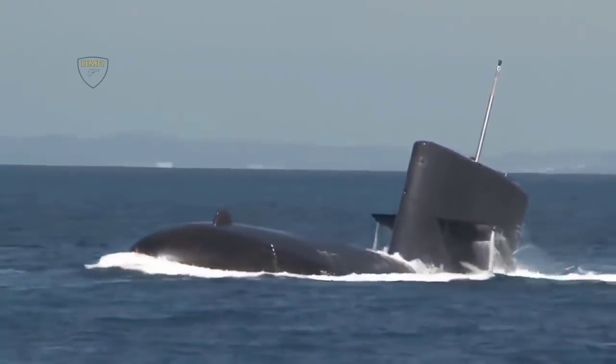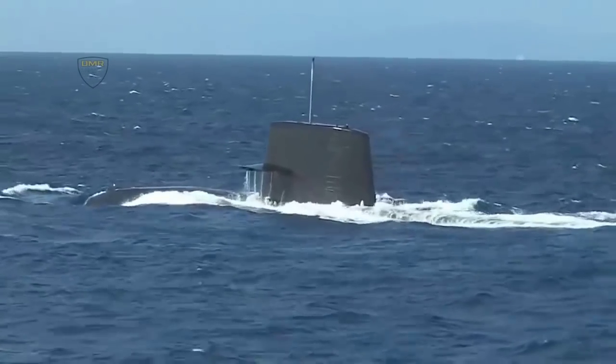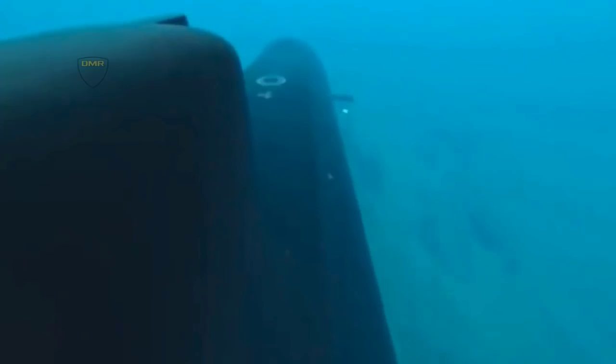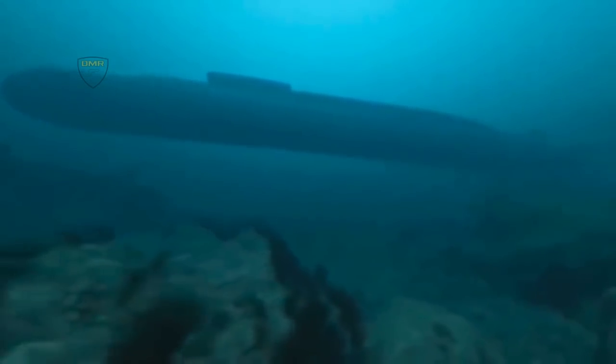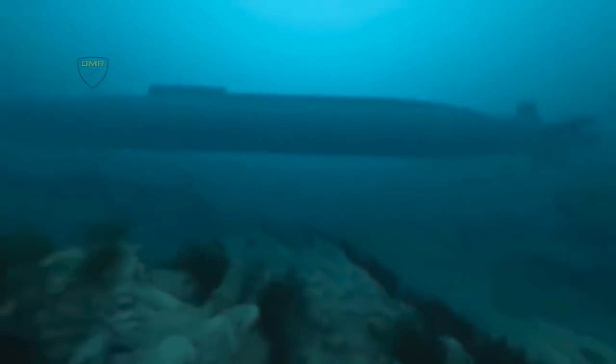The Spearfish, capable of traveling at 80 knots, were designed to catch high-speed, deep-diving Soviet threats such as the Alpha-class submarine. A microprocessor enables the torpedo to make autonomous tactical decisions during the attack. It has a powerful blast warhead, triggered by either contact detonation against a submarine hull or an acoustic proximity fuse for under-keel detonation against ships.